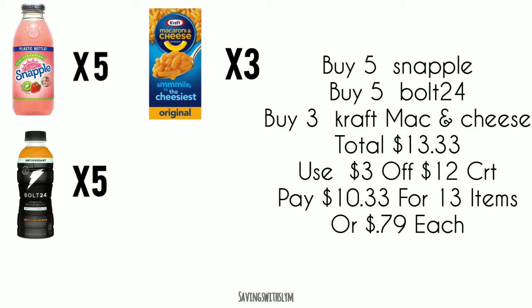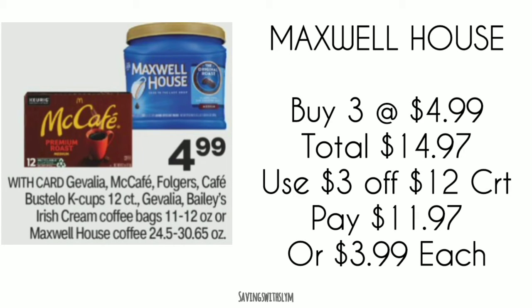So you're going to pick up five Snapple drinks, five Bolt 24s, and three Kraft mac and cheese. You can mix it up however you like — these are just the ones I'm going to get. You're going to pay $13.33 for 13 products, then use that $3 off $12 food CRT and pay $10.33 for 13 items, or just 79 cents each.